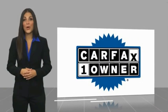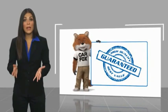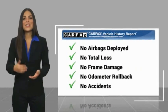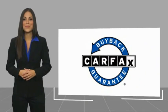With a Carfax Vehicle History Report — be sure to find a complimentary copy of this report online or contact the dealership. This vehicle qualifies for the Carfax Buy Back Guarantee.